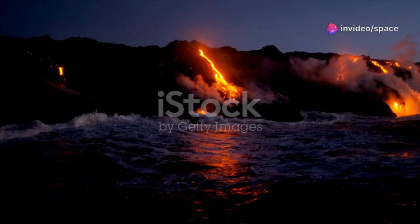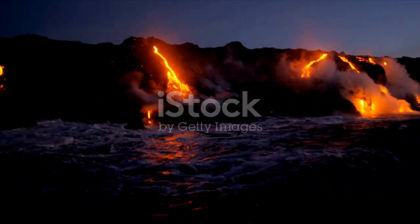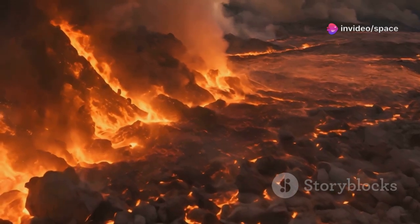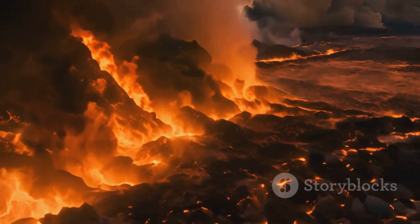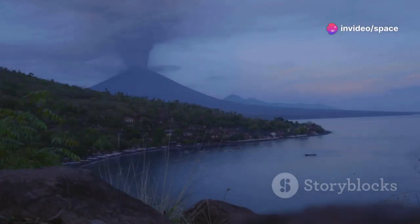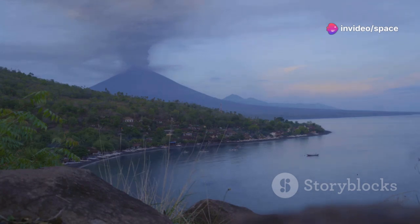By understanding Axial Seamount, we gain a deeper appreciation for the dynamic nature of Earth. This knowledge helps us comprehend how our planet has evolved over millions of years and how it continues to change. We learn about the forces that create continents, trigger earthquakes, and drive volcanic eruptions. These insights are crucial for predicting future geological events, preparing for their potential impacts, mitigating risks, protecting lives, and ensuring a sustainable future for our planet.